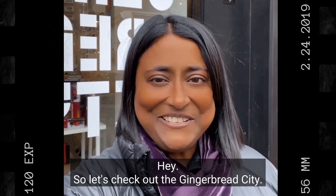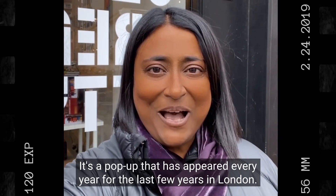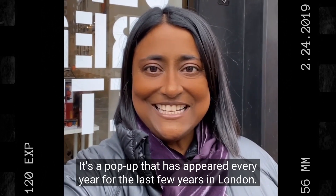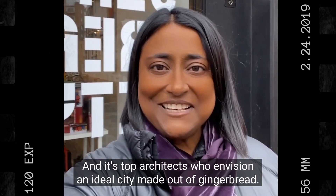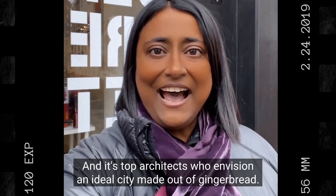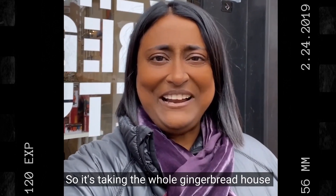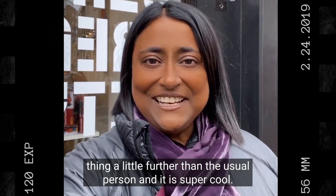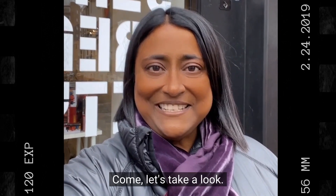Let's check out the Gingerbread City — it's a pop-up that appears every year in London. It's the top architects who envision an ideal city made out of gingerbread, taking the whole gingerbread house thing a little further than the usual person. It is super cool, come let's take a look.